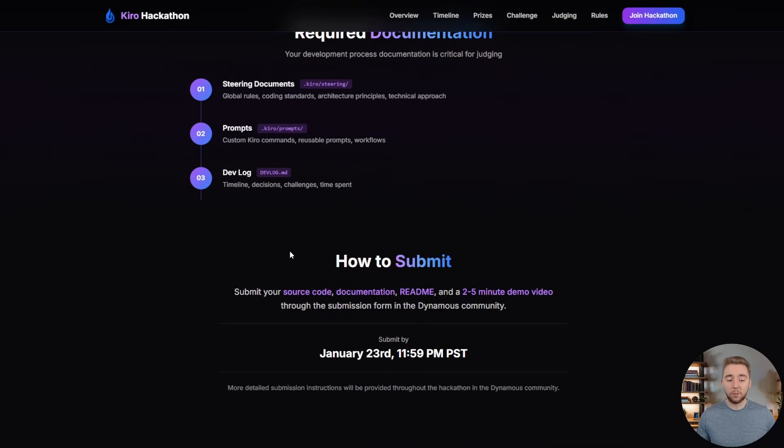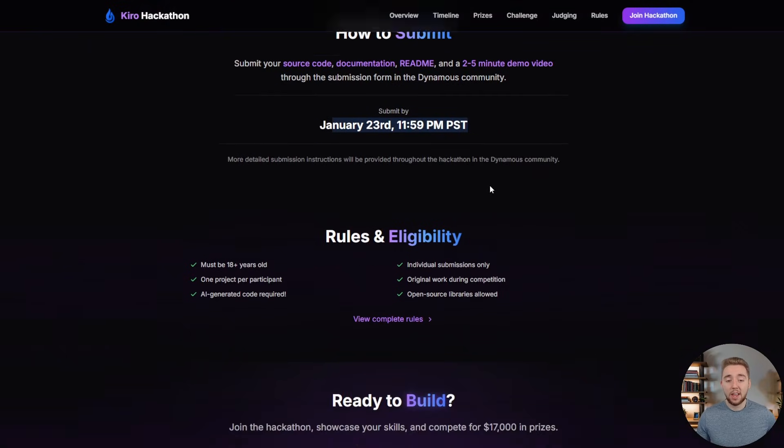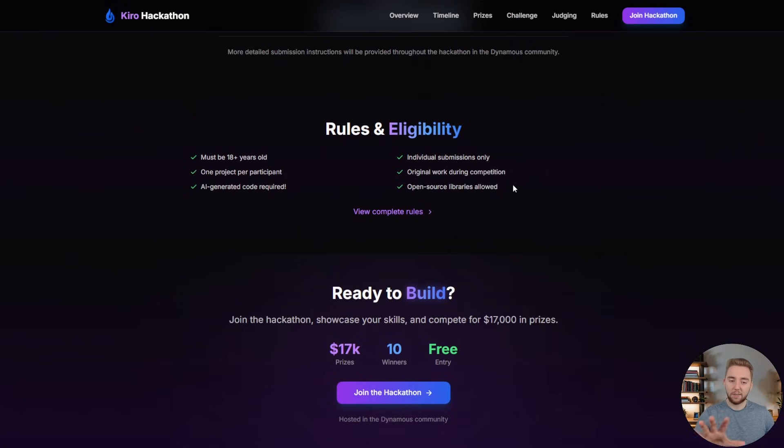Altogether, your submission will have the source code documentation, a README so we can get the project running ourselves, and then your demonstration video. Be sure to submit this by January 23rd before midnight Pacific time. The main rule is that this is not a team competition — you have to have an individual submission, and you can only make one submission. You can work on many different projects during the competition, but you have to pick one in the end to submit.